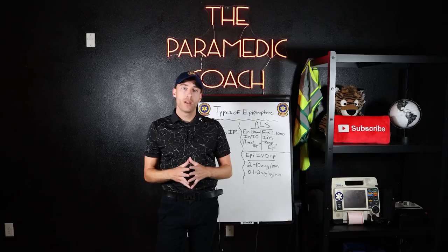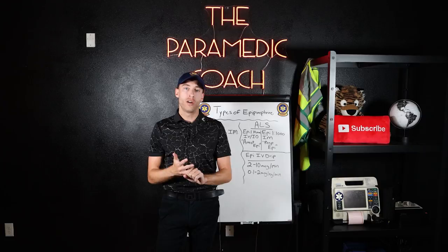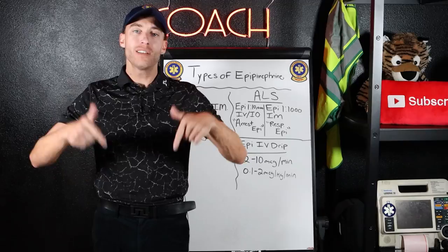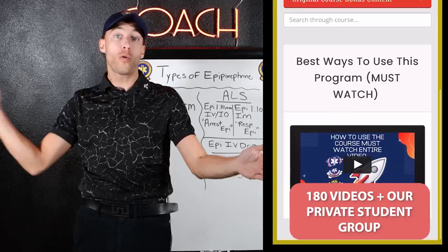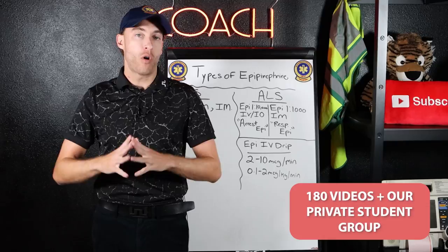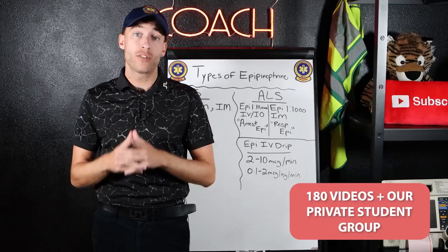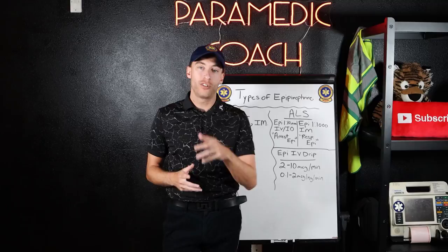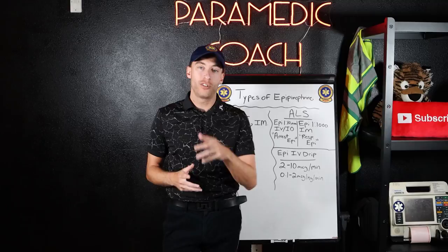If you are preparing for EMT, advanced EMT, or paramedic school, currently in school, or studying for national registry exams, click the link in the description. I've created a 180-plus video study course covering everything from pre-EMT all the way to your first year as a practicing paramedic in the field. It also comes with a private student group so you're not studying alone. Hope you enjoyed the epinephrine lecture today — I'll see you on the inside.